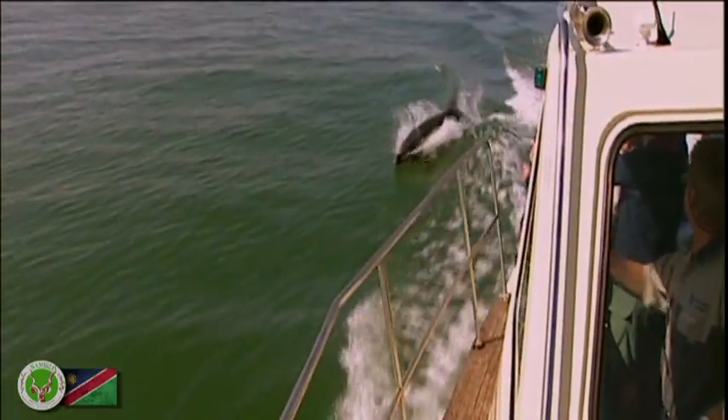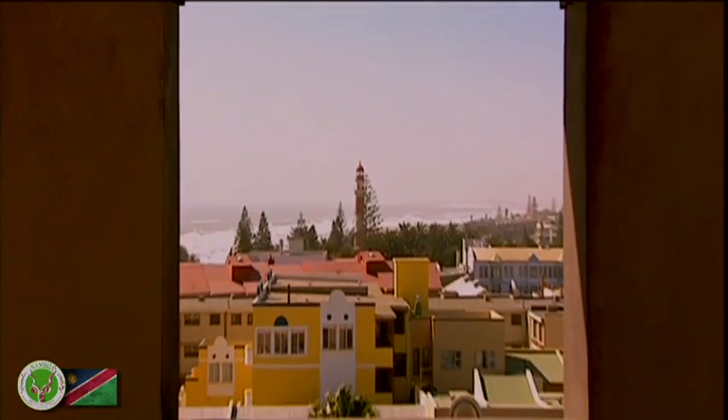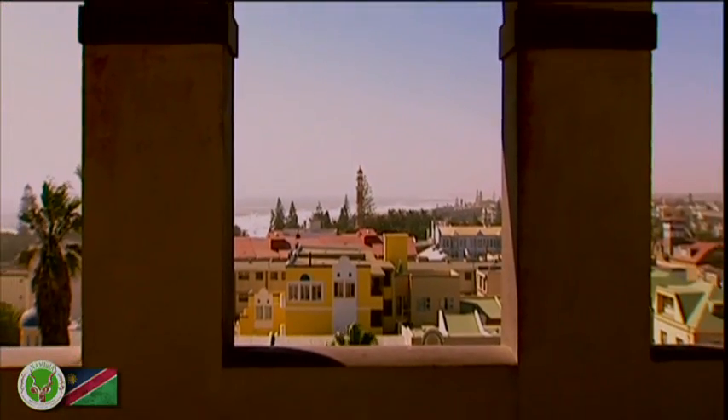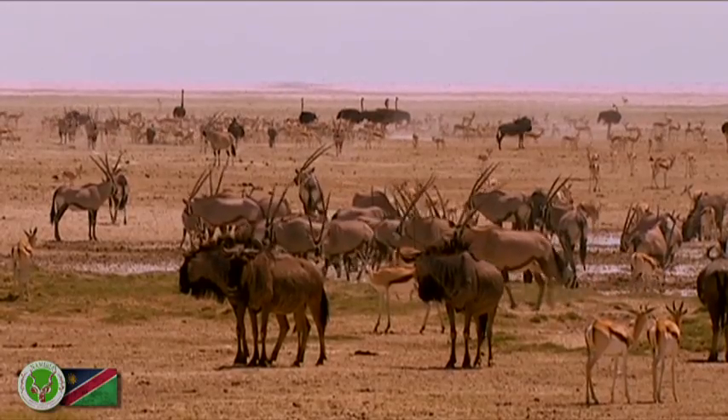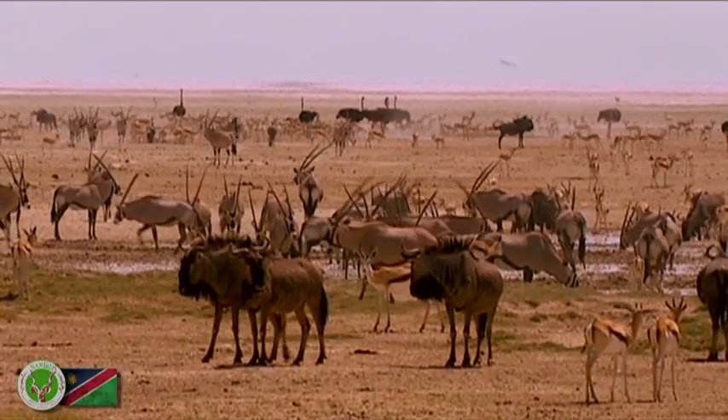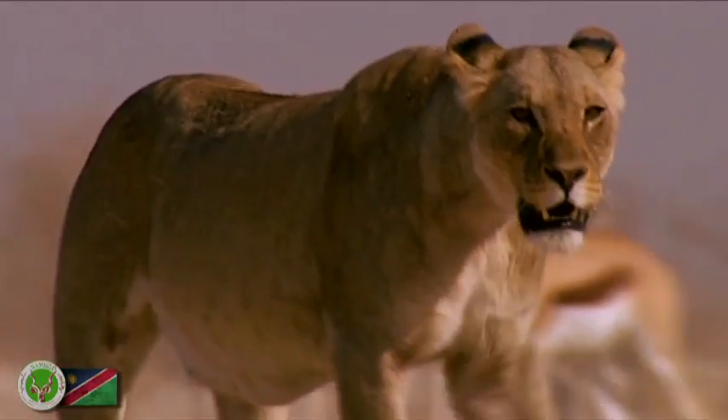Swakopmund is Namibia's playground and a wonderful, relaxed destination to escape the heat of the interior. During the dry season, tens of thousands of animals converge to drink at the waterholes of Etosha National Park.